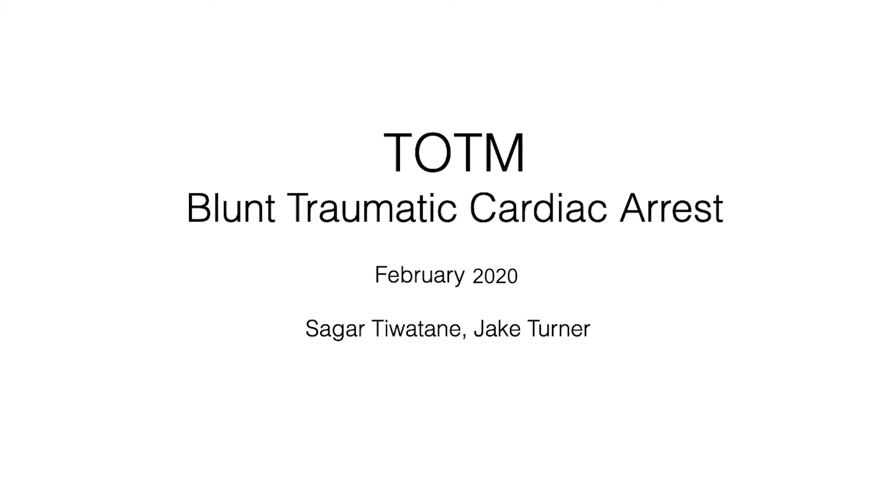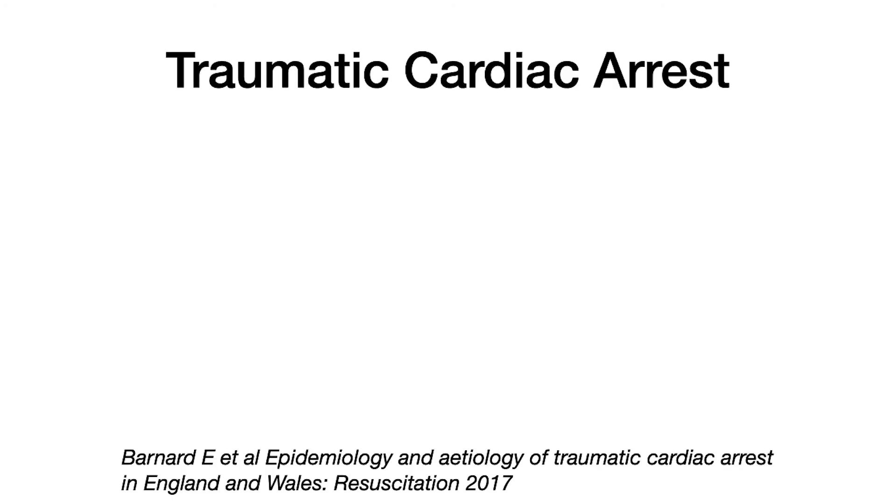Welcome to this month's Trauma of the Month, where we discuss a case of traumatic cardiac arrest secondary to blunt trauma. Traumatic cardiac arrest in itself is a rare event, traditionally seen as having quite poor outcomes.